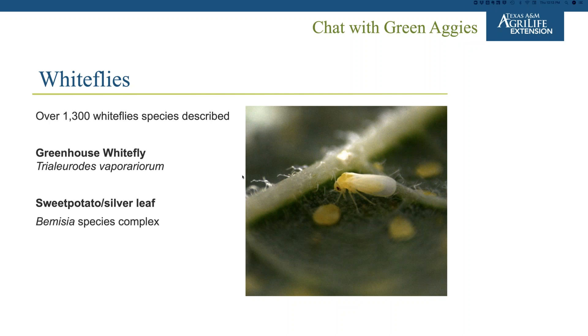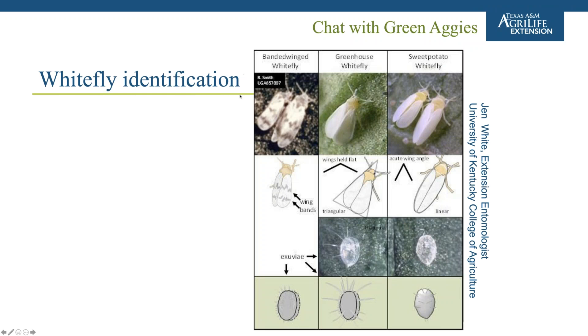Another one you might see quite a bit is the banded wing whitefly, which is very aptly named because the wings are banded. We have the greenhouse whitefly and the sweet potato — sometimes referred to as the silverleaf whitefly. The two main ones you might see in Texas: most of what I have seen is the sweet potato whitefly. The banded wing whitefly is not considered a major pest in ornamentals and usually doesn't reach the same population levels.